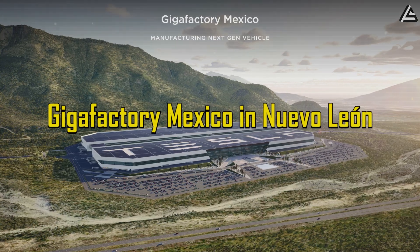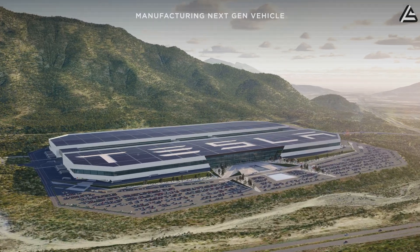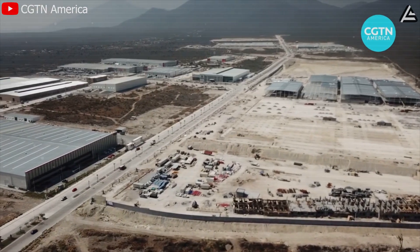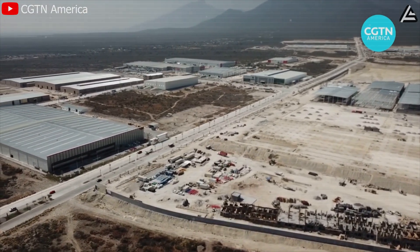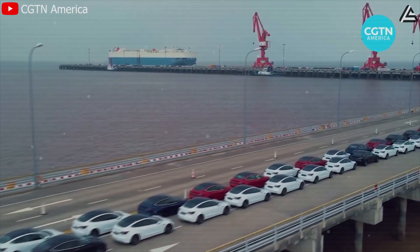Elon Musk has made it clear that Gigafactory Mexico in Nuevo Leon will be the beating heart of the Model 2 program. Located just a few hours from the U.S. border, it combines logistical proximity to Tesla's largest market with labor costs that are often less than half those in the U.S. — a formula that could shave thousands of dollars off per vehicle compared to building in Austin or Fremont.